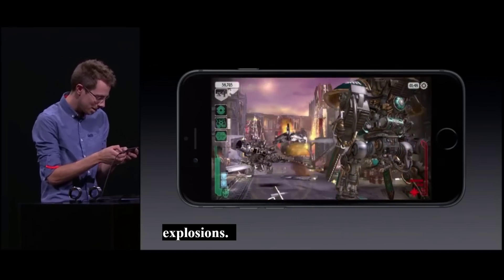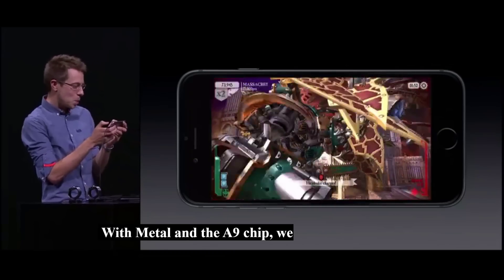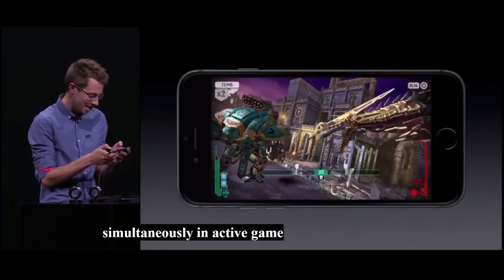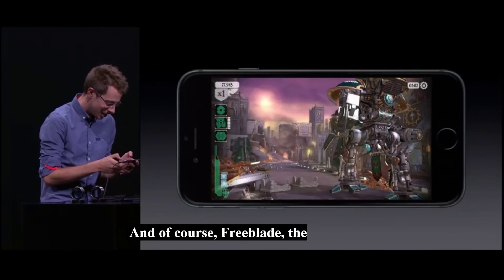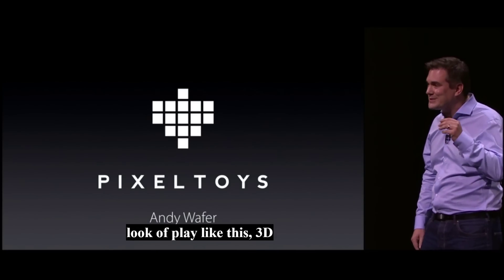With Metal and the A9 chip, we were amazed to find we could do all of these effects simultaneously in active gameplay, and all at a smooth 60 frames per second. Freeblade is only going to look and play like this with 3D Touch and the new iPhone. Freeblade is coming to the App Store this holiday season.